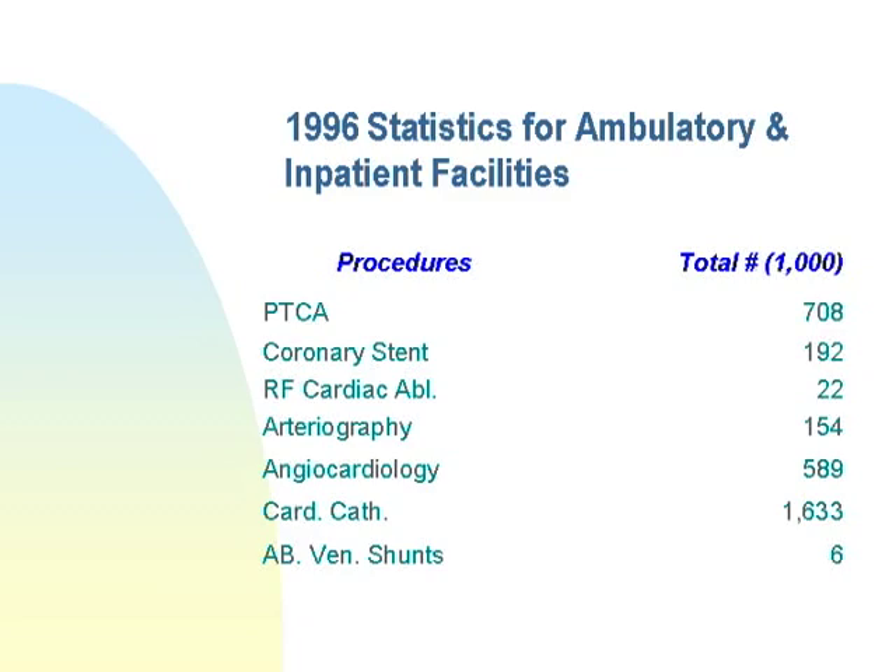This is an older statistic from 1996, so numbers are probably about 40% higher now. Typical procedures included 708,000 PTCAs in 1996, and 192,000 of others, and so on. Cardiac studies consist of a major portion of a hospital's business.